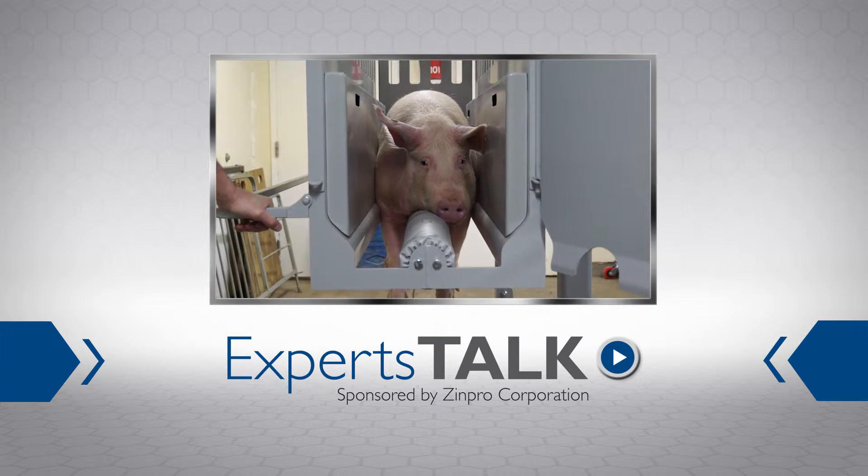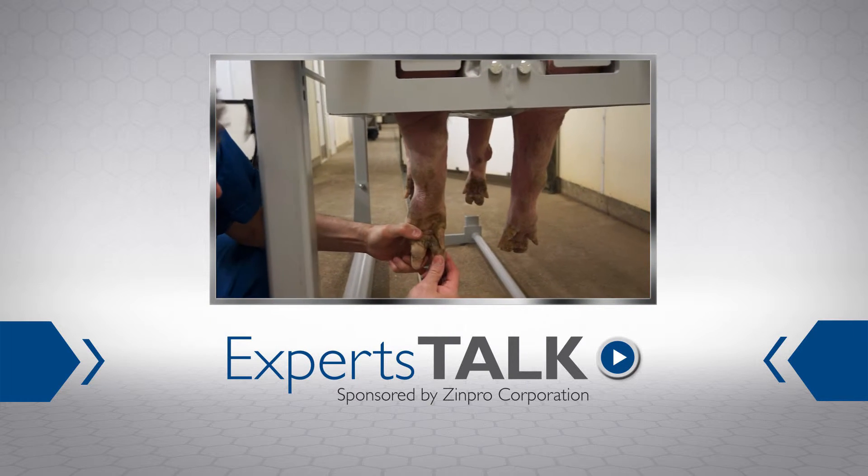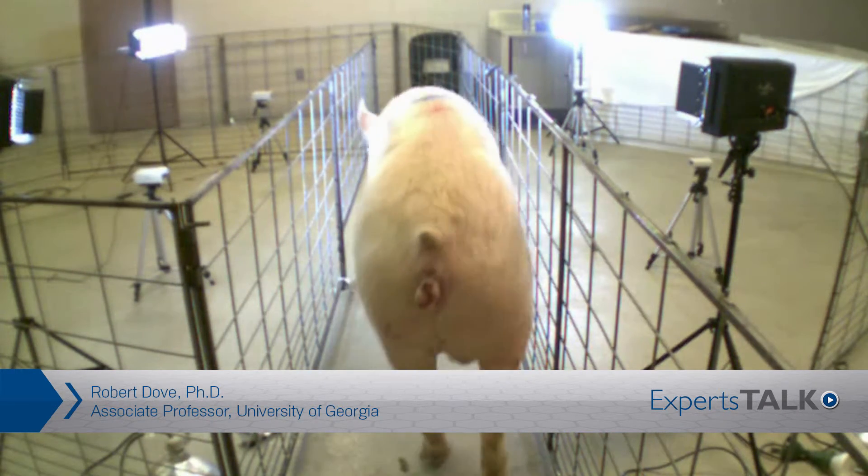This episode of Experts Talk examines claw trimming in sows as a method to manage lameness. Our expert today is Dr. Robert Dove, an associate professor in the Department of Animal and Dairy Science, where he teaches multiple animal science classes and conducts research.